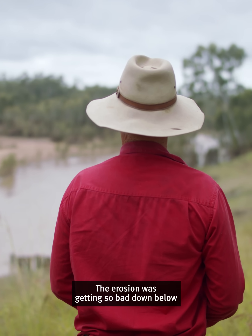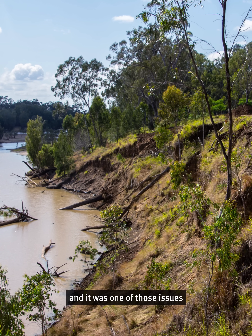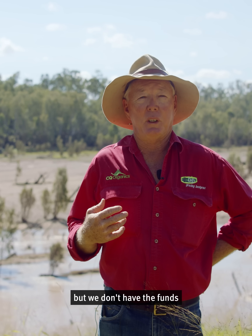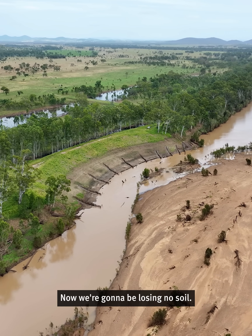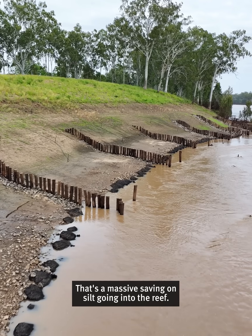The erosion was getting so bad down below that it wasn't stopping, and it was one of those issues that we could see it degrading ourselves, but we don't have the funds to actually do such a big project as this. Now we're going to be losing no soil. That's a massive saving on silt going into the reef.